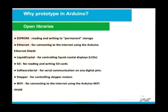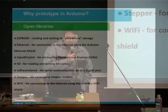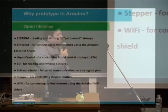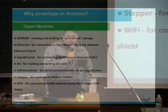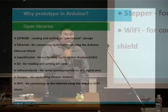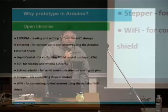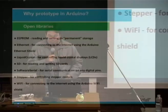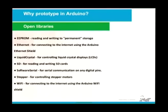Now, some open libraries. With these libraries, we can access the EEPROM, use the Ethernet shield to connect to the internet, manipulate LCD, read and write SD cards, and use serial communication. Here is a lot of open libraries. This project will be distributed with LGPL software and hardware. It's free.